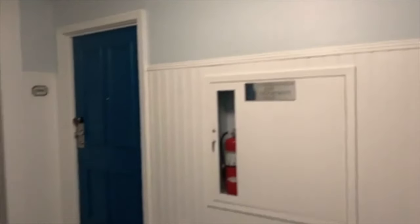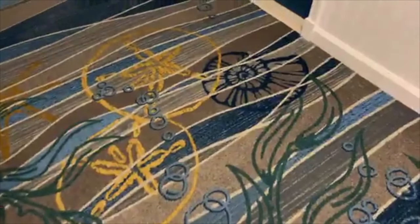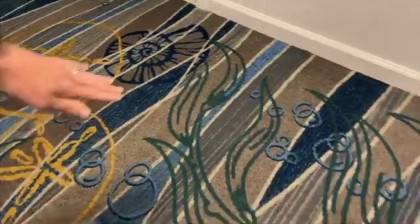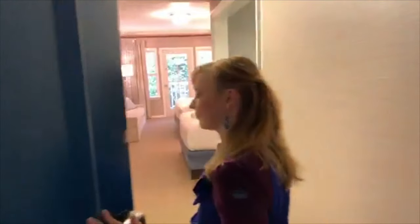First, before we head in, we just want to point out this awesome detail — which if you saw our other videos here from Beach Club, you probably know where we're going with this. In all the carpeting with the sand dollars, bubbles, and kelp, there are little hidden Mickeys. We absolutely love that — all the little hidden Mickey things throughout the resort.